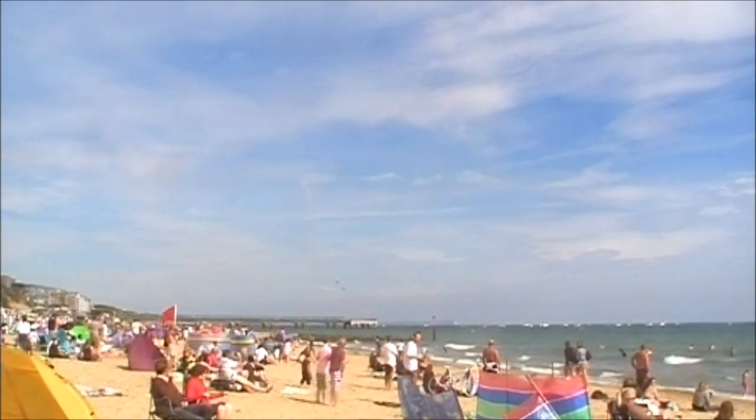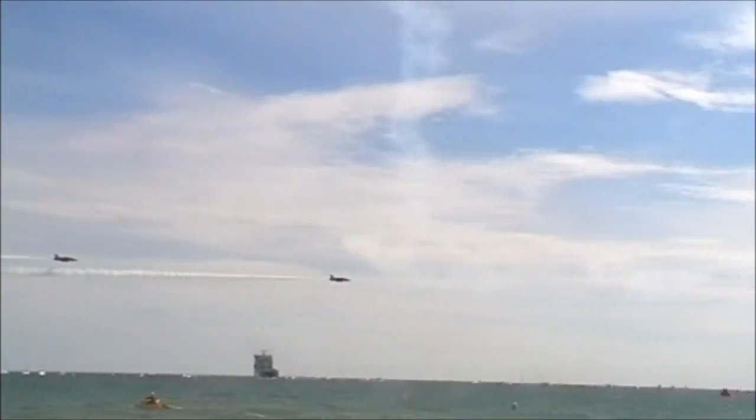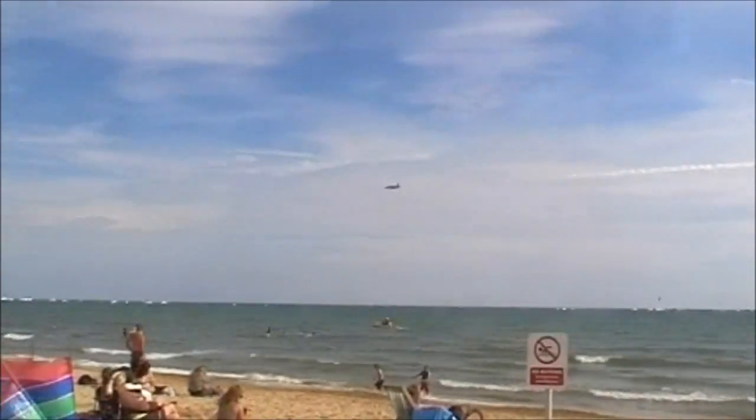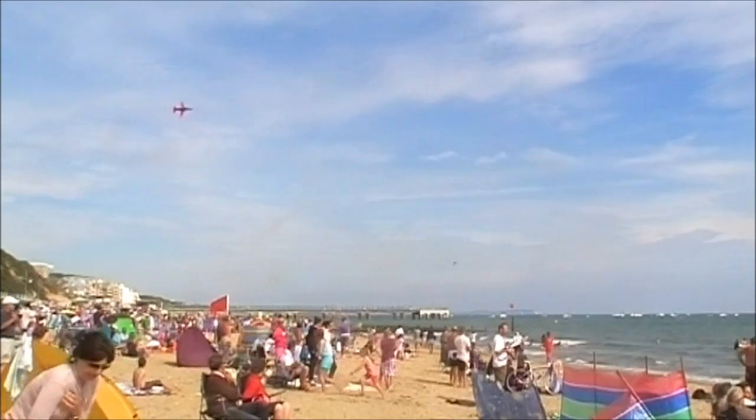There's smoke on, coming down to 100 feet, and behind him is Red 8, James Davis from North Wales. Together these four aircraft make up the manoeuvre known as Chippo, and this is Chippo. Chippo has finished one manoeuvre and they hand over to Red 8 from North Wales.